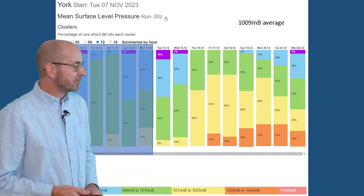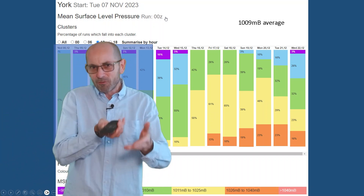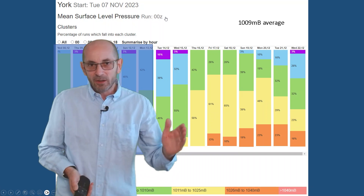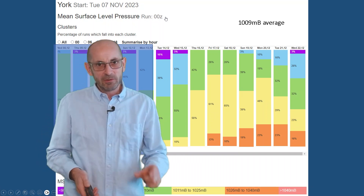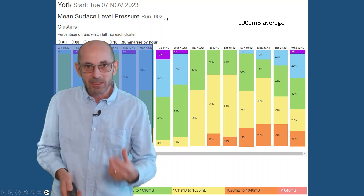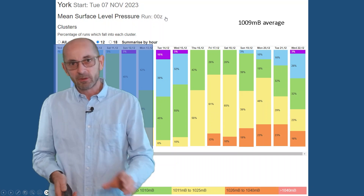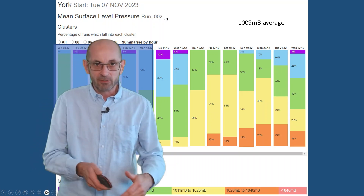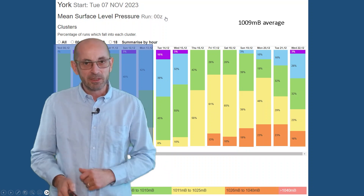More often than not, what we tend to see is high pressure builds up from the southwest, maybe across southern Britain, but not far north enough to cut off the Atlantic's flow and not far north enough to lead to the sort of dry, calm and clear conditions which can give the sharp frosts increasingly as we head towards the winter months. So I think it's just a relatively low chance.